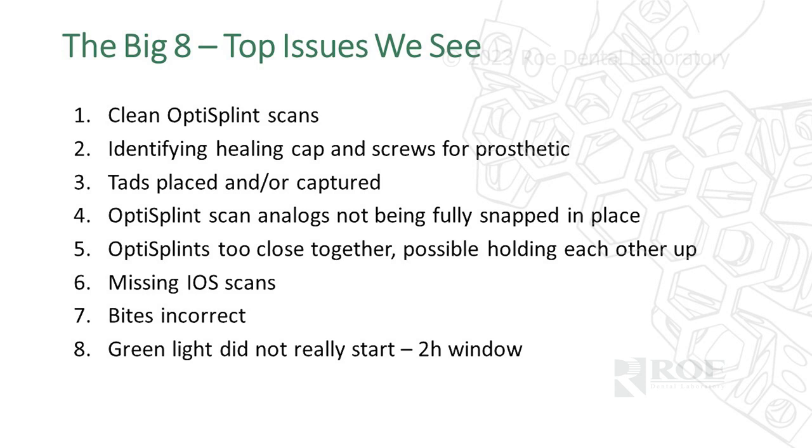Incorrect bites are tough — patients are often missing many teeth or starting with a deep Class II bite that we're trying to open. Verify the initial bite and whether the patient practiced and gave us the correct bite. Also, the green light: we cannot start on a case until we have all the files. If you submit at noon but we still haven't received the right files by one o'clock, the two o'clock window is delayed.